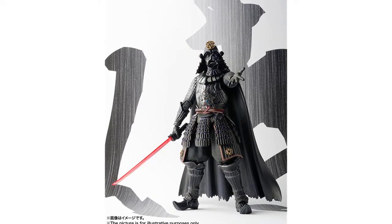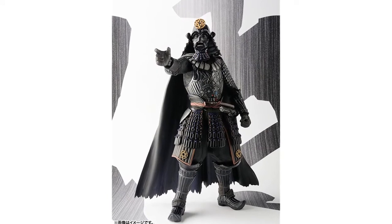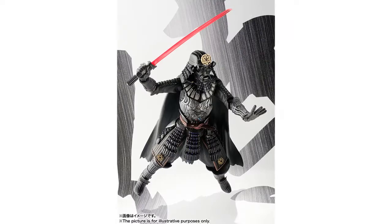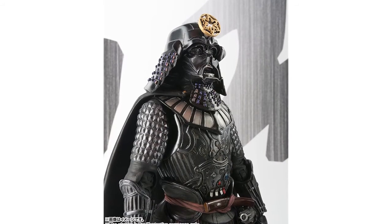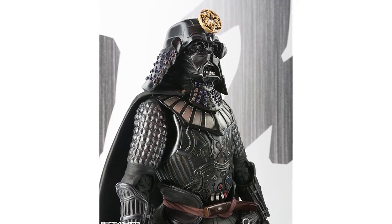Bandai have released more images of their Star Wars Movie Realization Samurai Darth Vader. This figure will be 18 centimeters tall, comes with interchangeable hands, lightsaber and lightsaber hilt, and will have over 15 points of articulation. The figure is set to be released in December for around $85. The teeth on the helmet seem a bit weird, but I think this figure is kind of fitting considering the influence of Japanese cinema on the original Star Wars films.